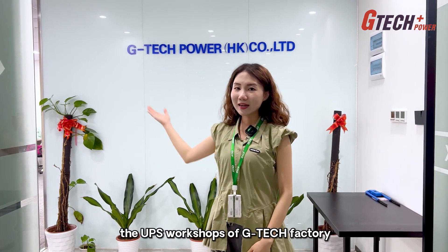Hello everyone! Today we will introduce the UPS workshop of GTAC Factory. Let's go and see it!